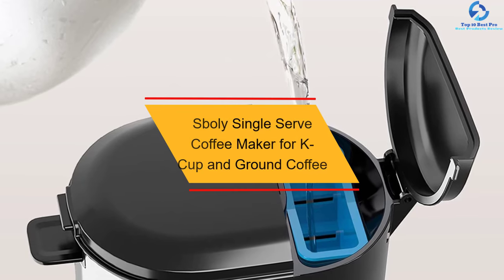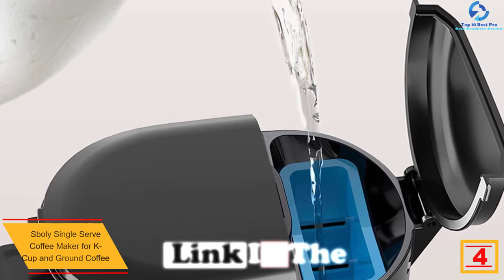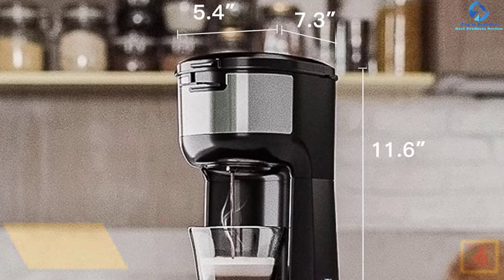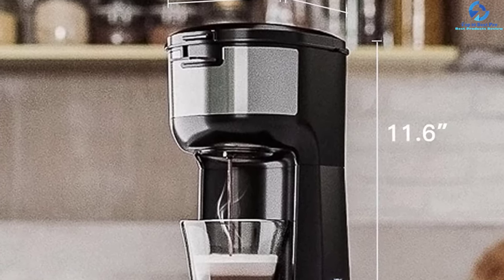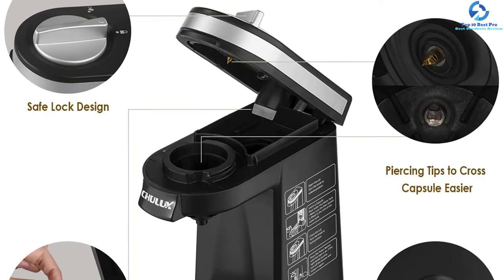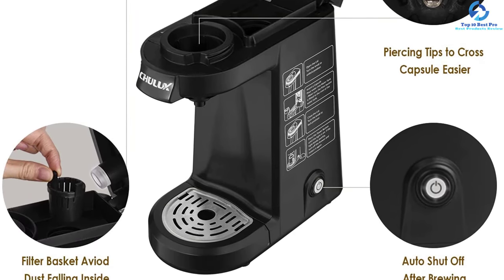At number 4, we have the Sboly single serve coffee maker for K-cup and ground coffee. The Sboly is a fine selection designed to suit your coffee-making needs, brewing your favorite coffee in minutes at the dial of a button. It comes with a vacuum insulated tumbler for keeping coffee hot. The durable compact design allows use in limited spaces, and it features an auto-clean button, as well as a non-slip base for better stability on every surface.